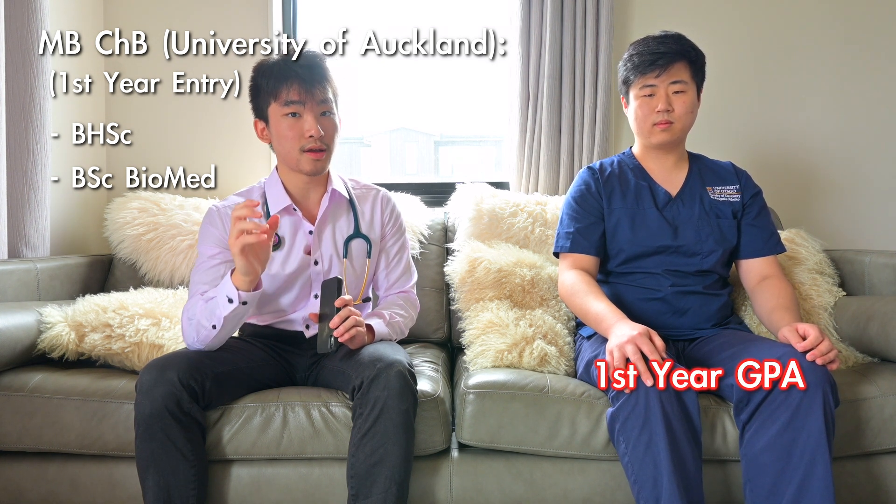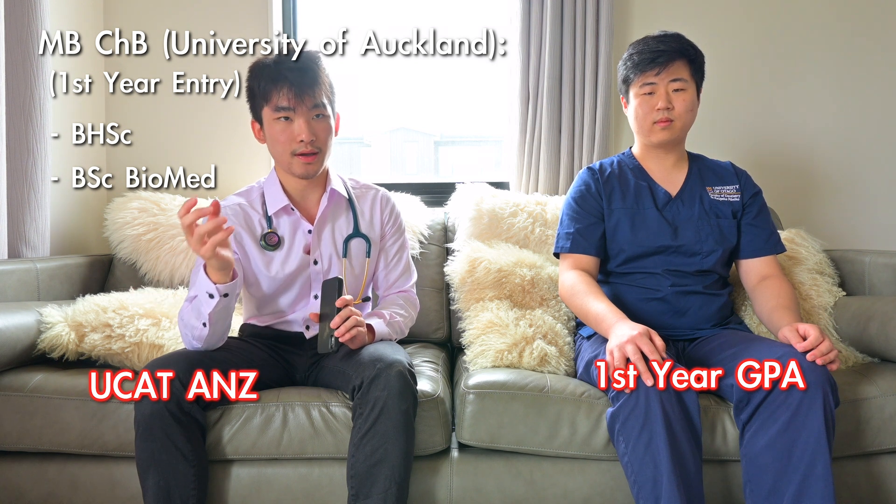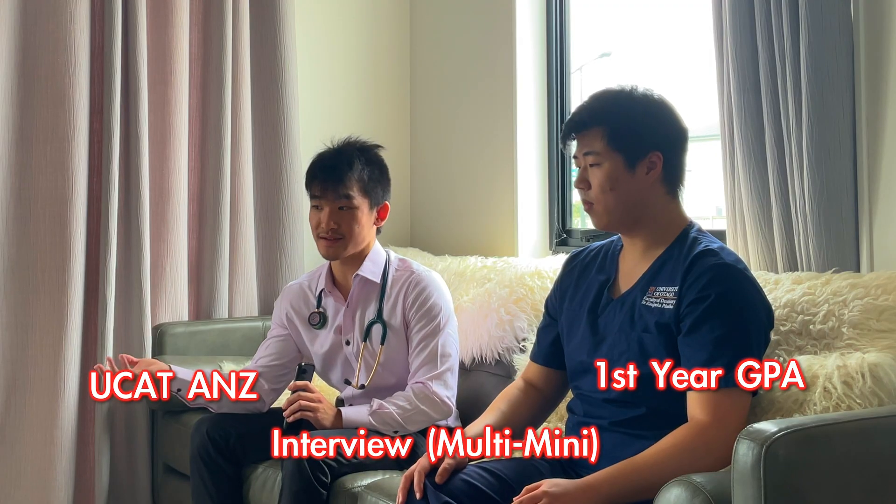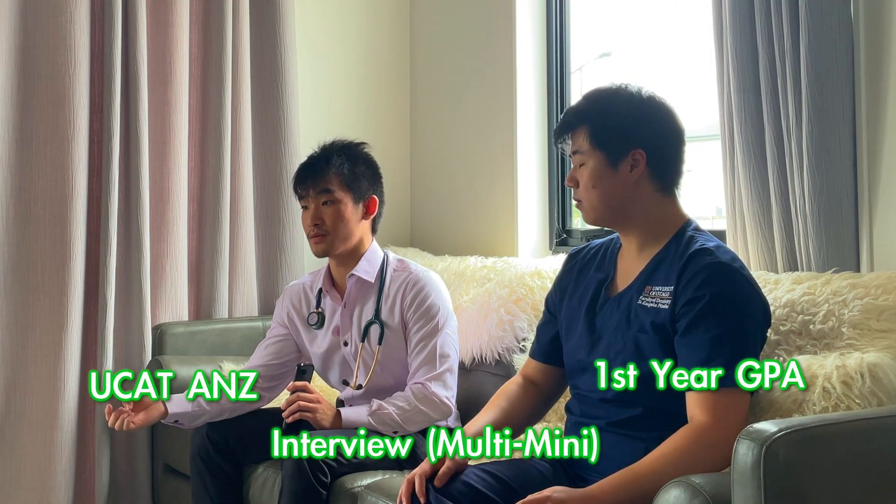The first point we're going to talk about is how to enter medical school in New Zealand — specifically the University of Auckland. You apply to either Health Science First Year from high school, or Biomedical Science under a Bachelor of Science. Then you apply to second year entry using your first year grades in combination with your UCAT scores, and there's also an interview before gaining acceptance into Auckland Medical School.